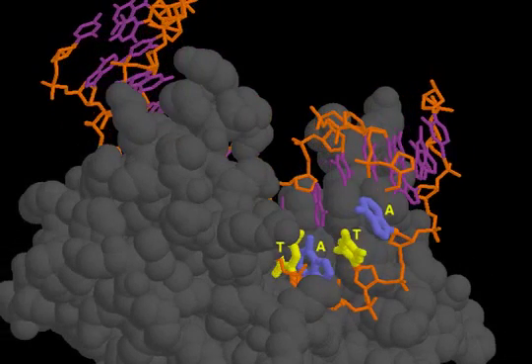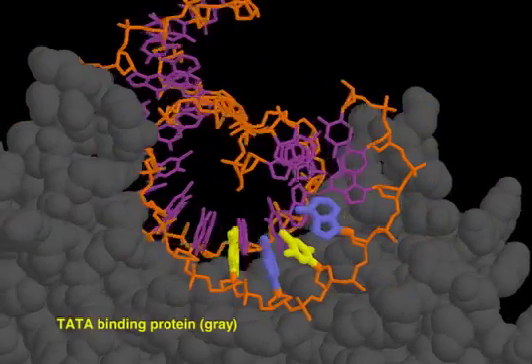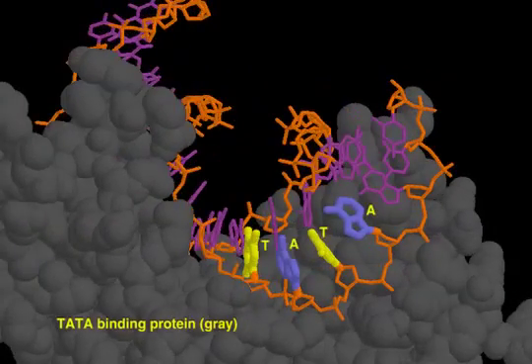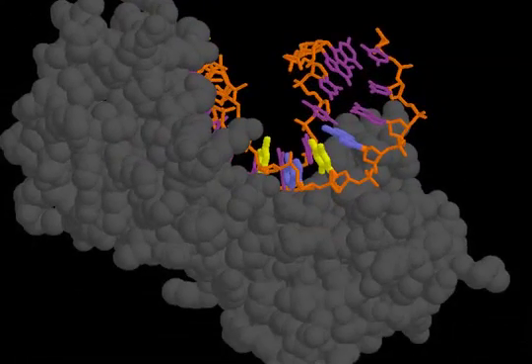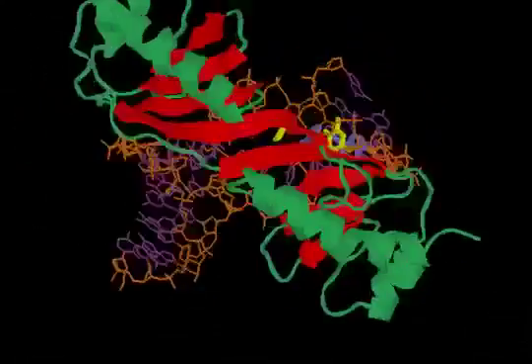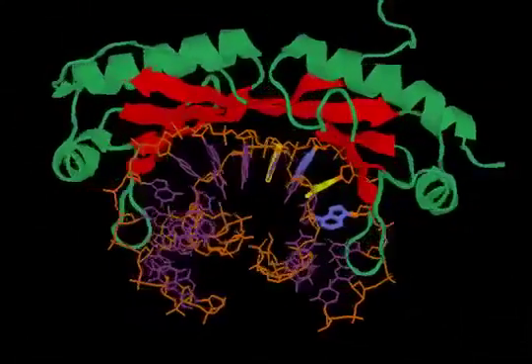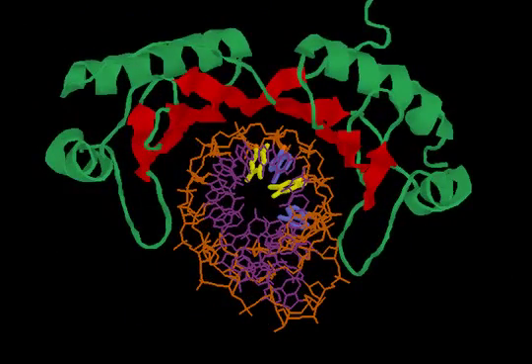The subunit of RNA polymerase 2 that binds to the TATA sequence is called the TATA binding protein. It binds to DNA using an 8-stranded beta sheet that rests atop the DNA helix like a saddle, with two protein loops draped down the sides of the DNA like stirrups.